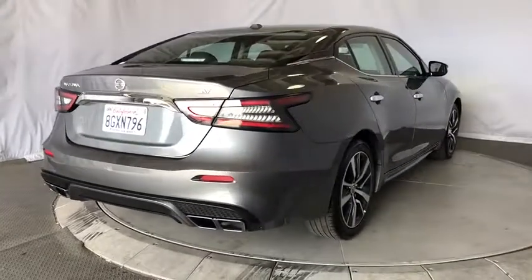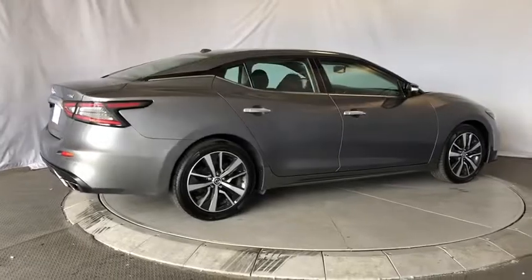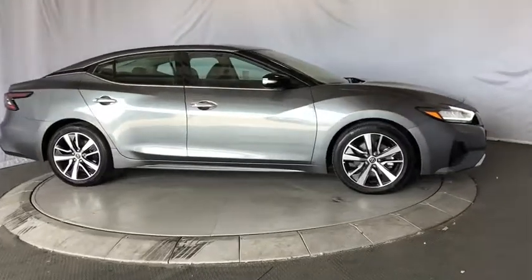Leather wrapped steering wheel, adjustable steering wheel, power steering, aluminum wheels, four-wheel disc brakes, keyless start, cruise control, auto dimming rear view mirror, rear defrost. Come see the car for yourself.